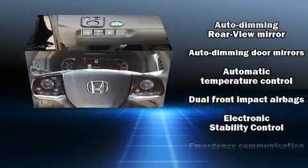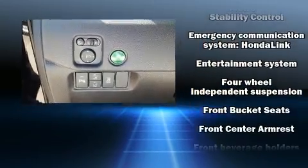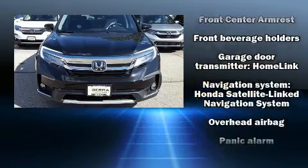Honda ensures the safety and security of its passengers with equipment such as traction control, brake assist, and four-wheel disc brakes with ABS.